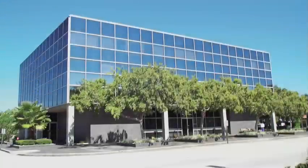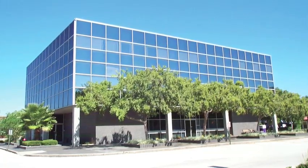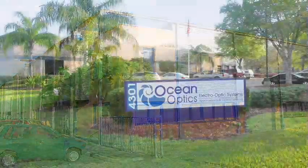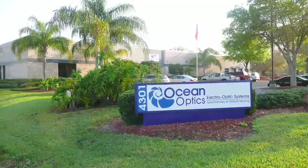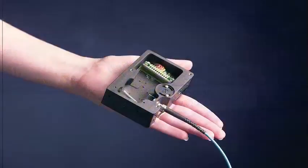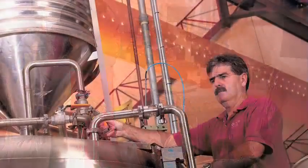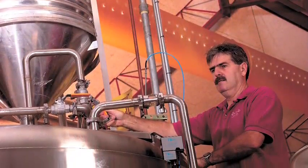Meet Ocean Optics. Recognized as the inventor of miniature fiber optic spectroscopy and a world leader in solutions for optical sensing, we've sold over 130,000 spectrometers worldwide since 1992. Our products and services have enabled manufacturers,